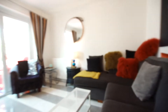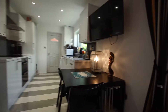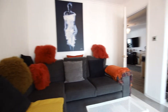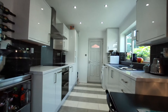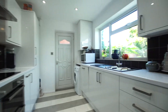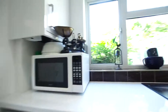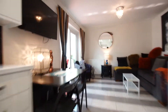Now we come through to the rear open plan dining kitchen, which has all been refitted by the present owners. The kitchen is beautifully appointed with double oven, integrated fridge freezer, cooker hood, integrated dishwasher, and space and plumbing for a washing machine.